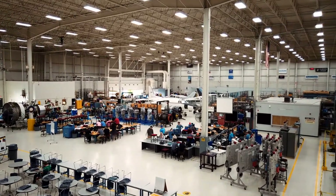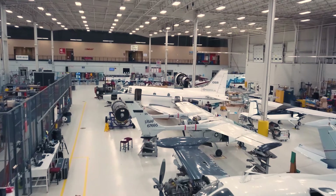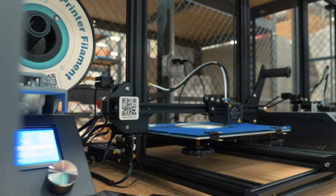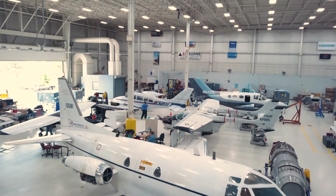MIAT is very unique. In addition to offering technical training in aircraft maintenance, energy and wind, dealing with everything from wind turbines, planes, robotics, 3D printing, and so much more, they also have an HVAC and refrigeration school, all on the same campus.